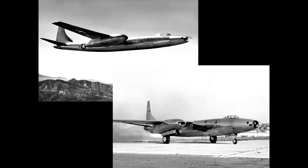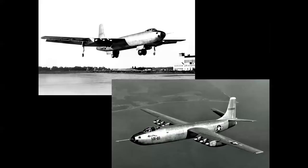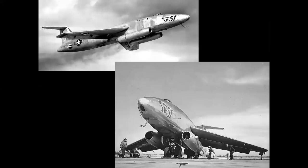The designs that didn't make it were the competitors — straight-wing airplanes that just didn't have anywhere near the performance of the B-47. These included the Consolidated XB-46, the Martin XB-48, and the Martin XB-51. This is an overview; I'm not going to get into all the political stories and reasons, but this covers airplanes that were designed, built, and flown but never survived.